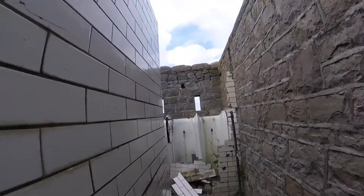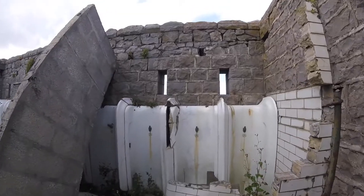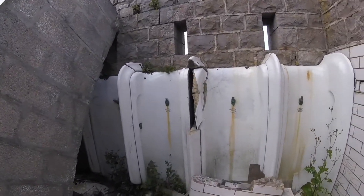The old gents' toilets. God, they're ancient. Oh my God, look at them.